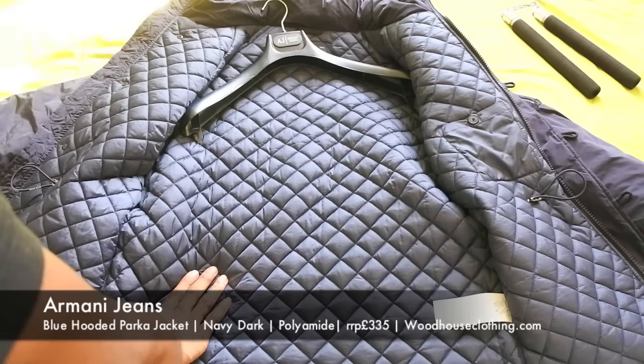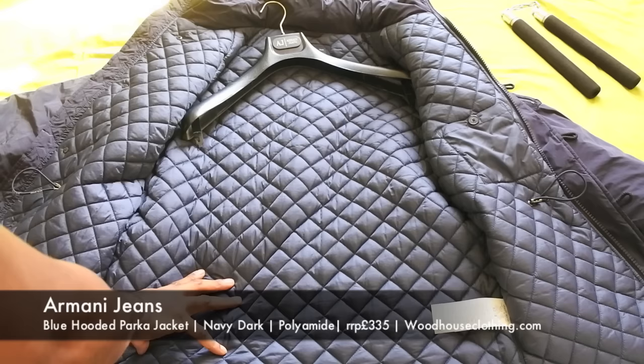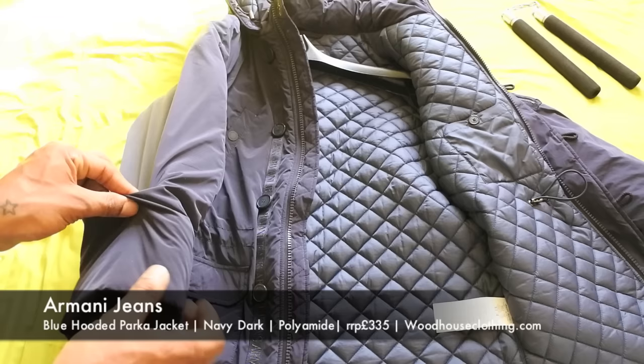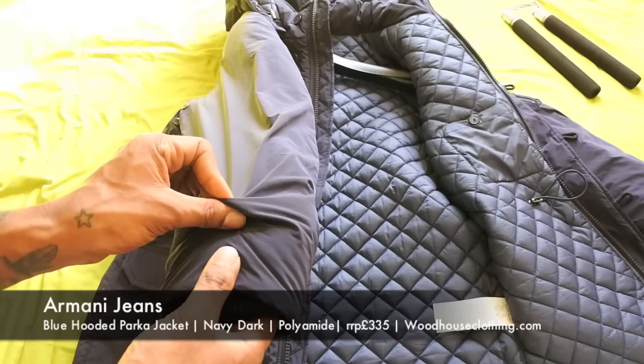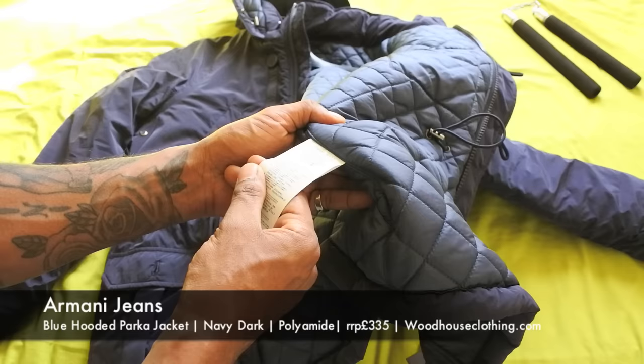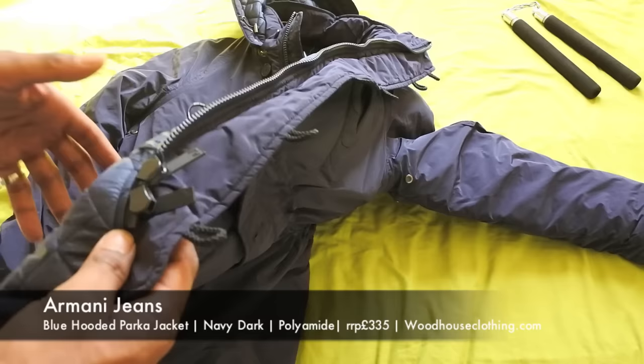A lot of you guys know Armani Jeans already - it's an Italian brand. The first thing we notice as we open it up is it's got a kind of quilt diamond pattern on the inside which is quite cool. Something about the jacket just doesn't really stand out for me. The material on the outside I'm a bit in two minds - on one hand it feels nice, but on the other hand it feels really thin and I feel like it would tear really easily. The outside is 60% polyester and 40% polyamide.